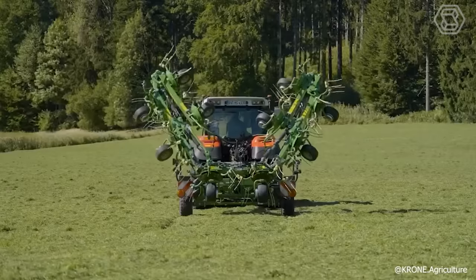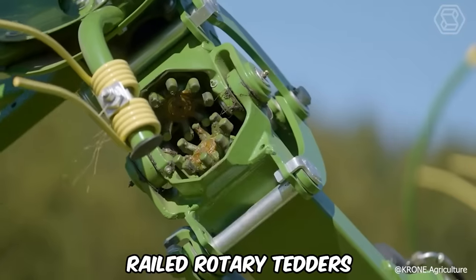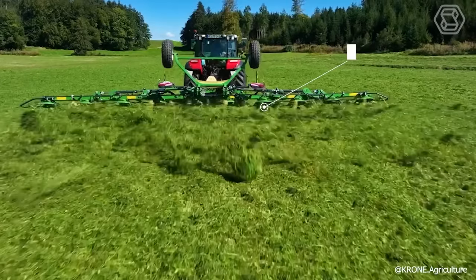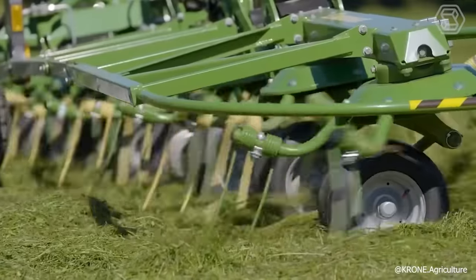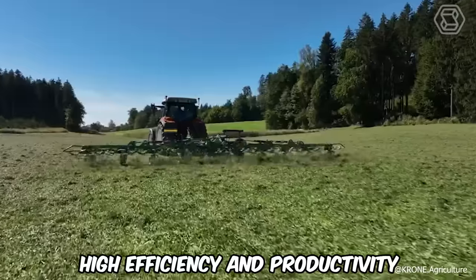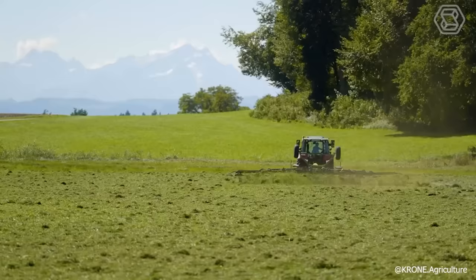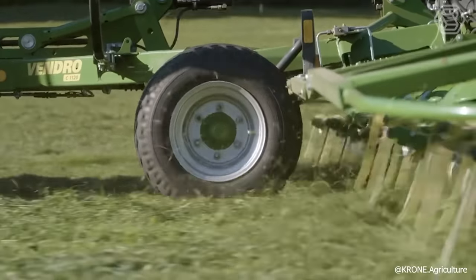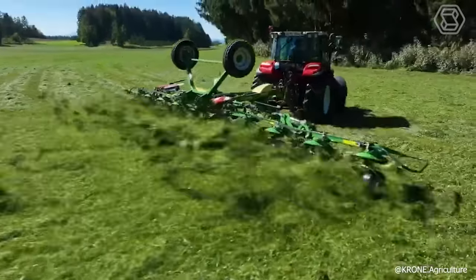Crone has recently launched three new models in its latest series of trailed rotary tedders. These models, boasting working widths between 9 and 12.2 meters, are renowned for their high efficiency and productivity. They are distinguished by their user-friendly operation and contemporary, reliable technical specifications.